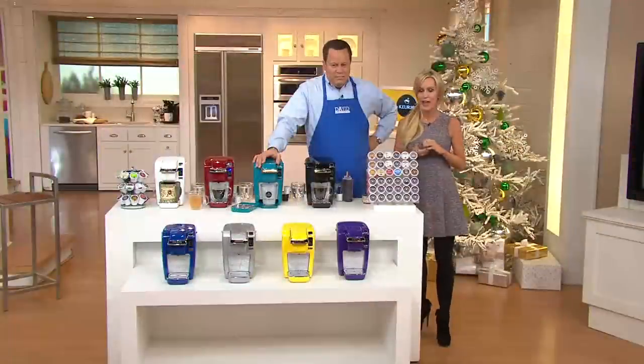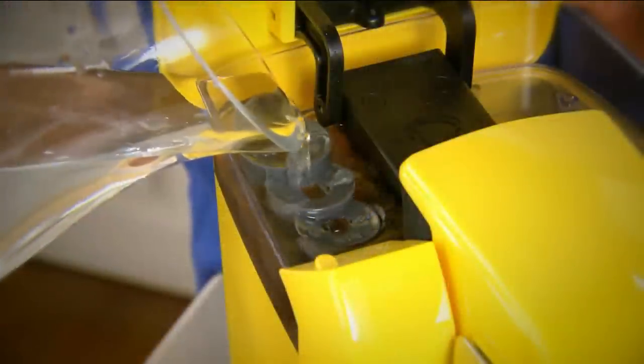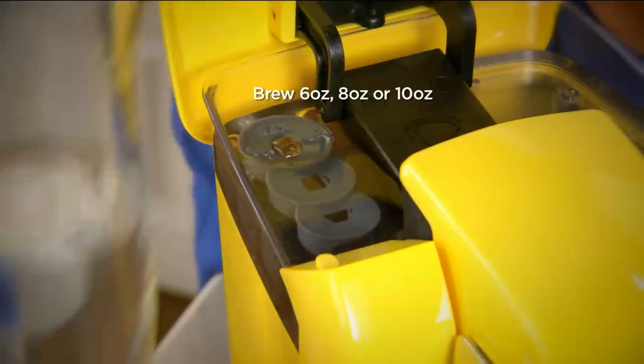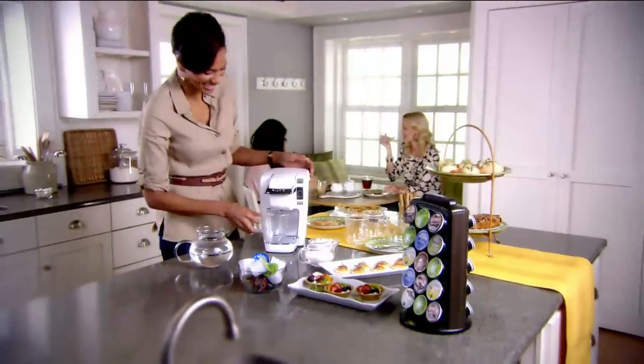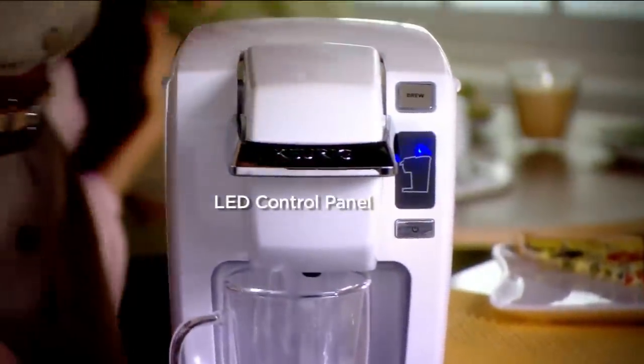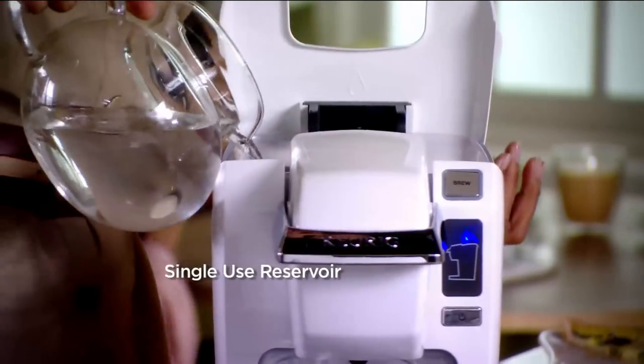Let's take a look at our features again, because this is really going to help you understand why this machine has been so popular and continues to be so this evening. This brewer — it brews 6 ounces, 8 ounces, all the way up to that great 10-ounce small travel mug size or larger coffee mug size. Look at how easy it is to use — it has that little LED control panel.